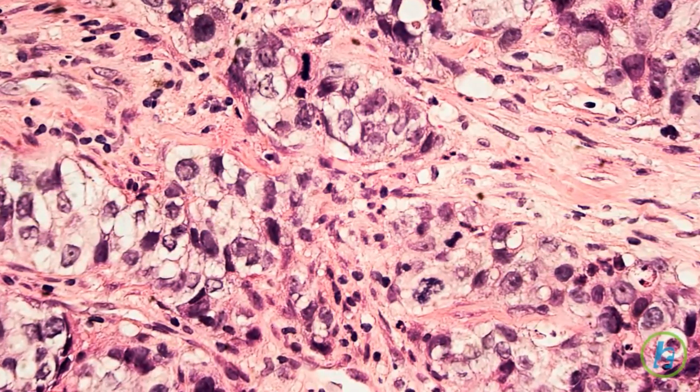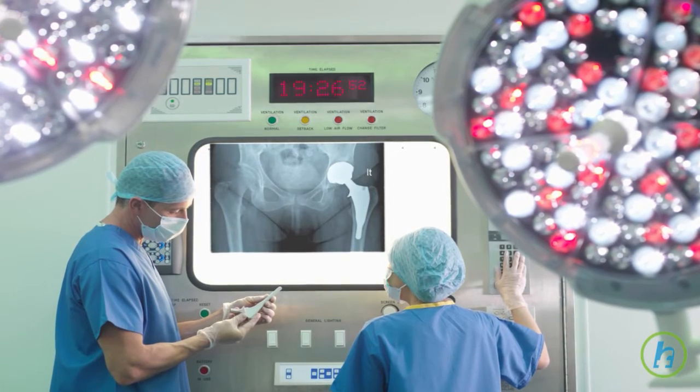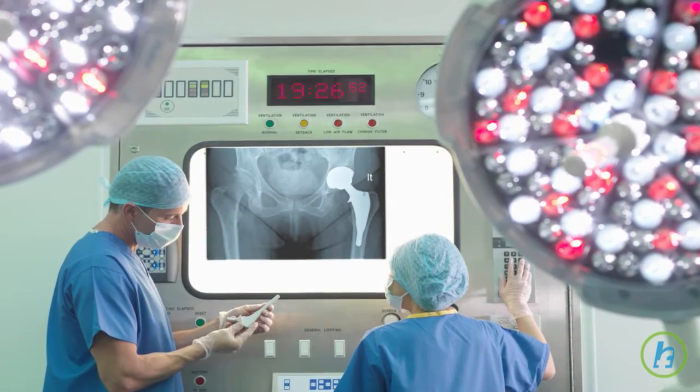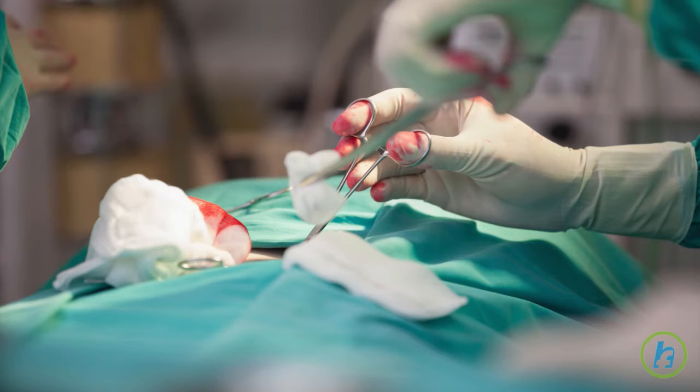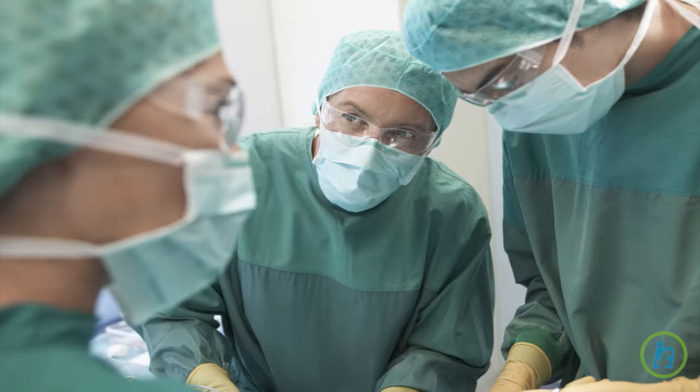This condition is called carcinoma in situ, and if left untreated, can progress into invasive cervical cancer. During a pap smear, which tests for cervical dysplasia, a small sample of cells are scraped from the surface of the cervix. If abnormal cells are detected on analysis, a colposcopy will be performed.